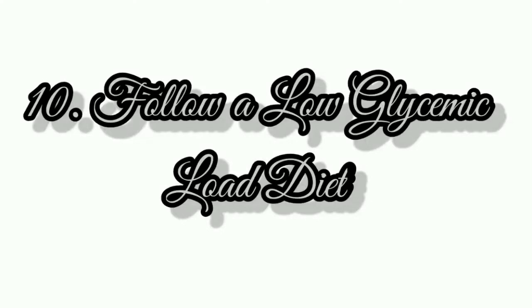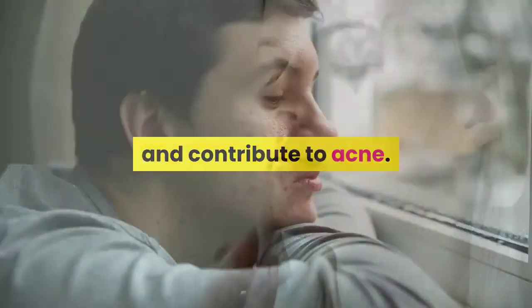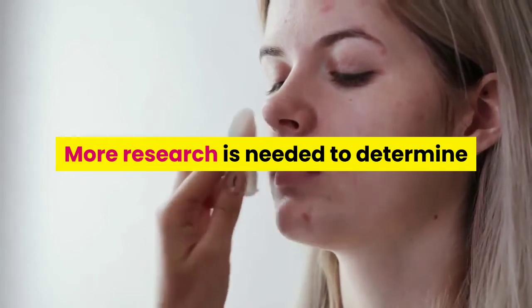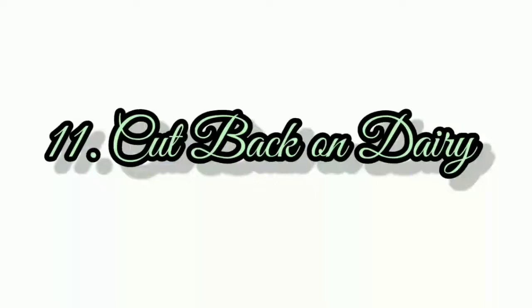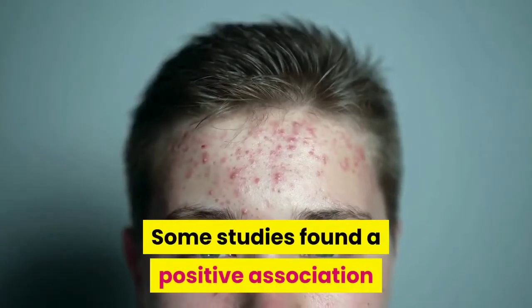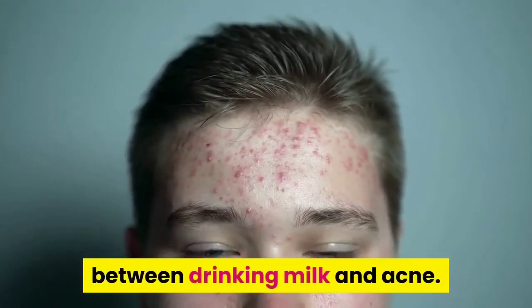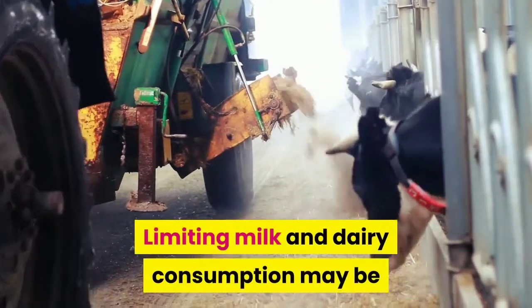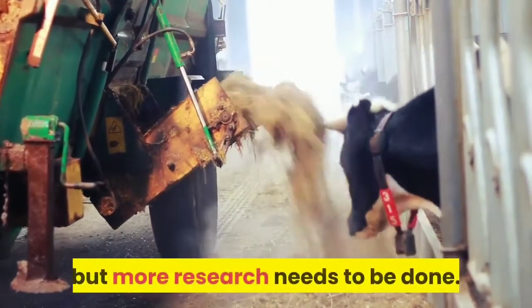Number 10: Follow a low-glycemic load diet. Eating high-glycemic foods may increase sebum production and contribute to acne. More research is needed to determine whether a low-glycemic diet can effectively treat or prevent acne. Number 11: Cut back on dairy. Some studies found a positive association between drinking milk and acne. Limiting milk and dairy consumption may be a good idea for those with acne-prone skin, but more research needs to be done.